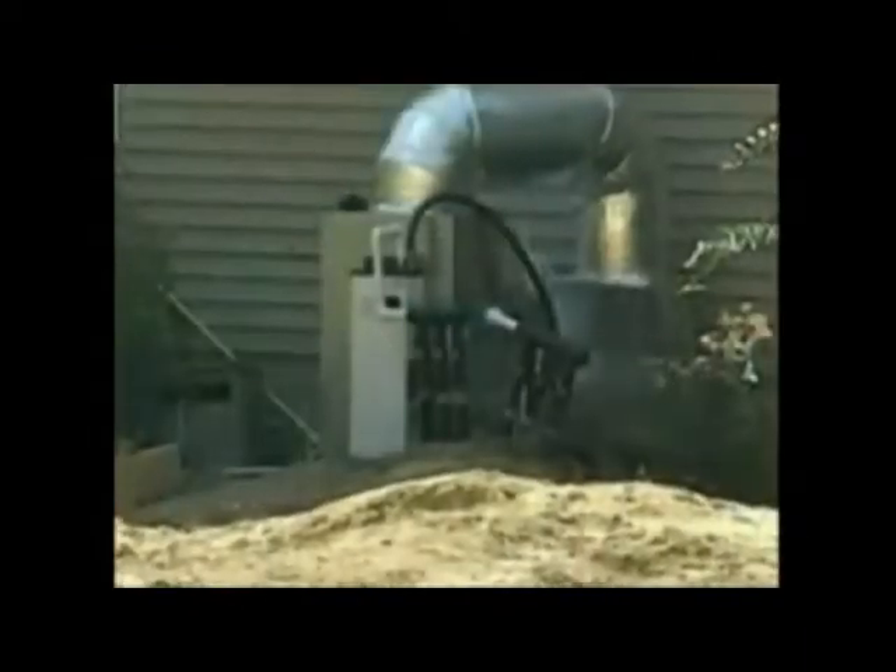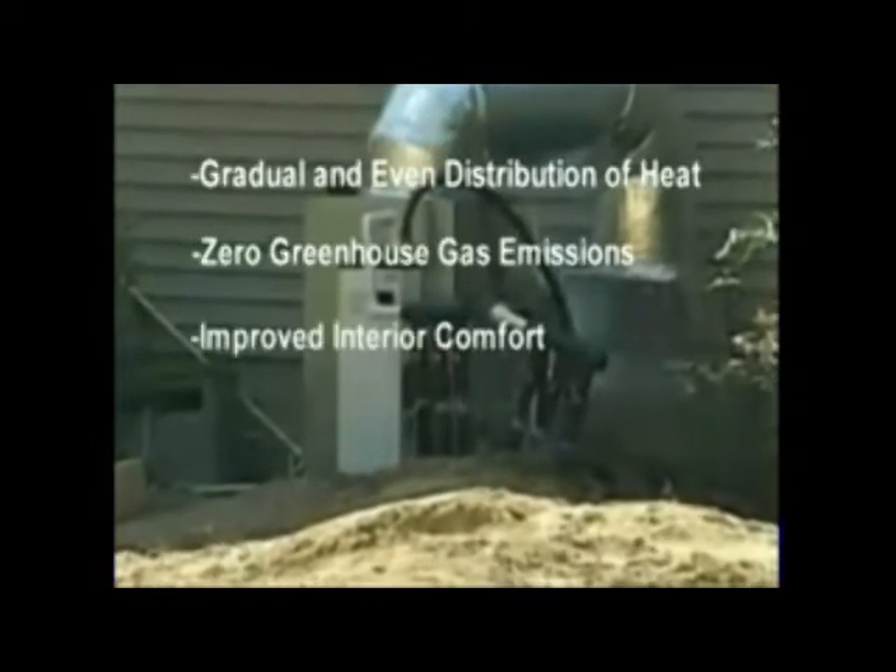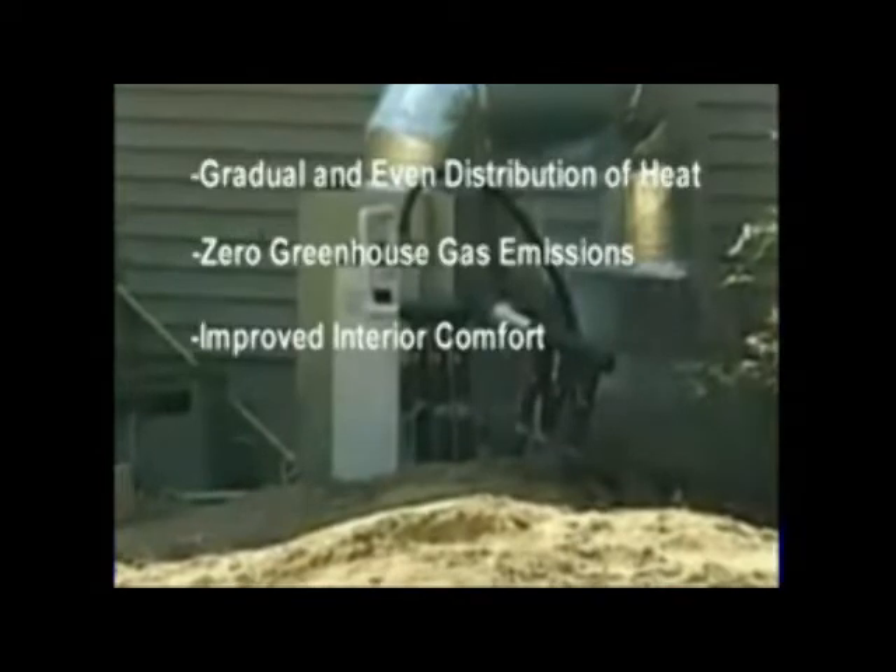Prolonged operating intervals, gradual and even distribution of heat, zero greenhouse gas emissions, and improved interior comfort are the other significant benefits of using geothermal systems.